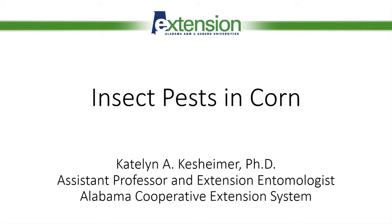Hi everyone, my name is Kaitlyn Kessheimer and I'm an assistant professor and extension specialist with Auburn University and the Alabama Cooperative Extension System. While the clock is winding down on the 2020 growing season and the harvested corn is being stored for the winter, we're facing some major potential changes in corn pest management in the near future. Today I'd like to cover some of our most consistent pests we see in corn, their associated IPM strategies, and what these potential changes may look like for the future.